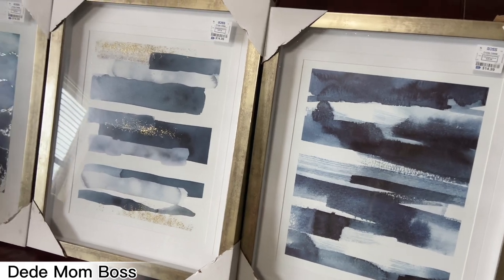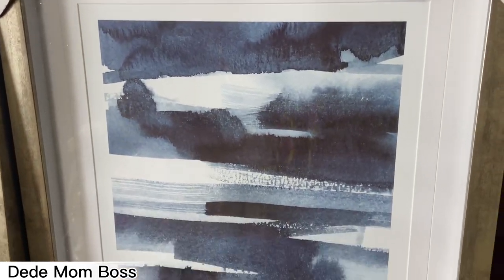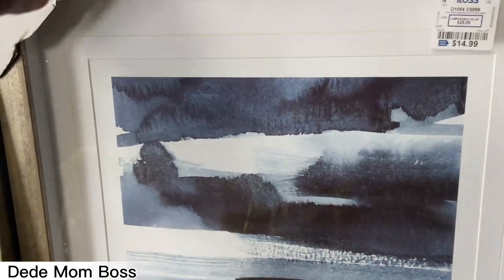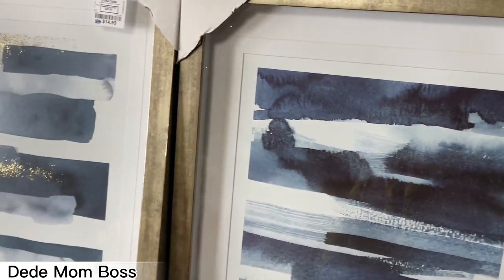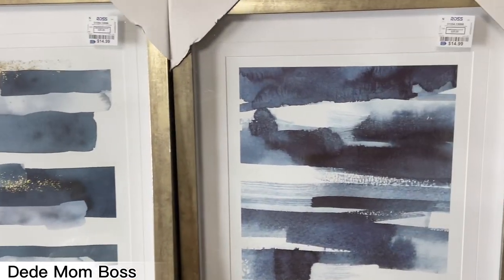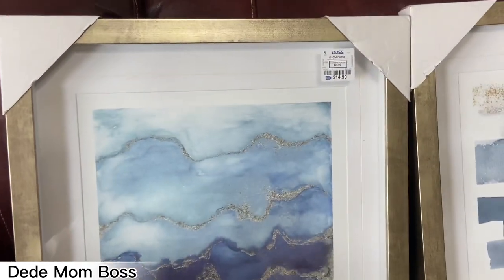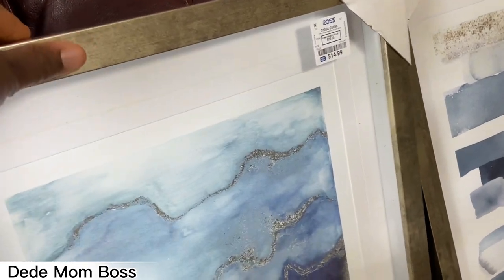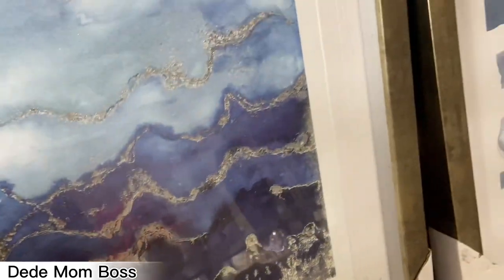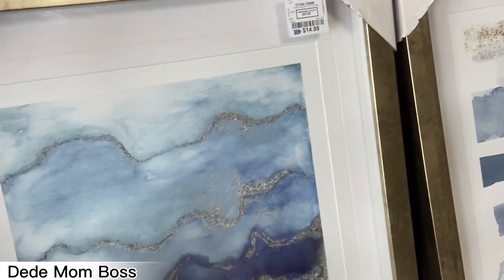The next item is not new — it's a wall art I got from Ross a while back and never used, and I'm getting excited to use it now. It's just fourteen ninety-nine and it's so heavy and sturdy. I got a set of three because I always like to pair in threes, and it was very affordable. If you're into blues and golds, this is beautiful — the detail is so elegant. The camera doesn't really do it justice but it's super elegant.